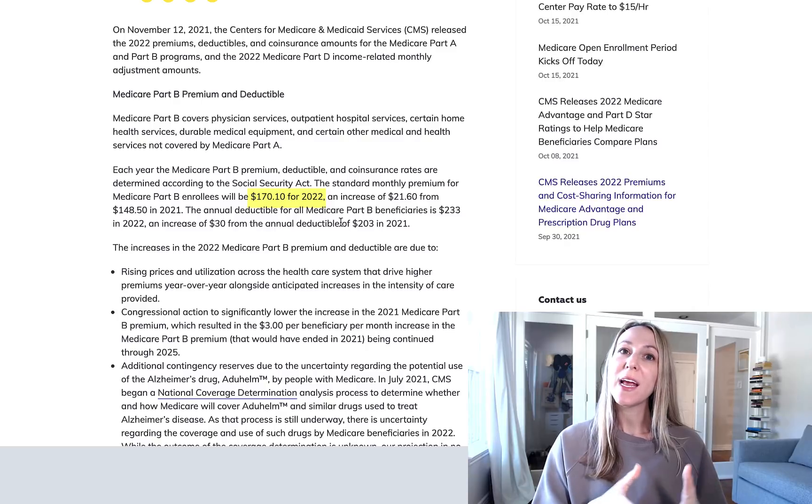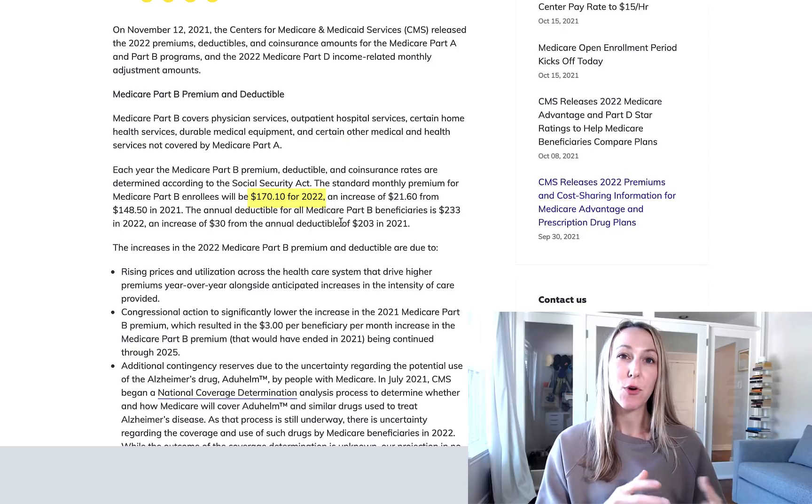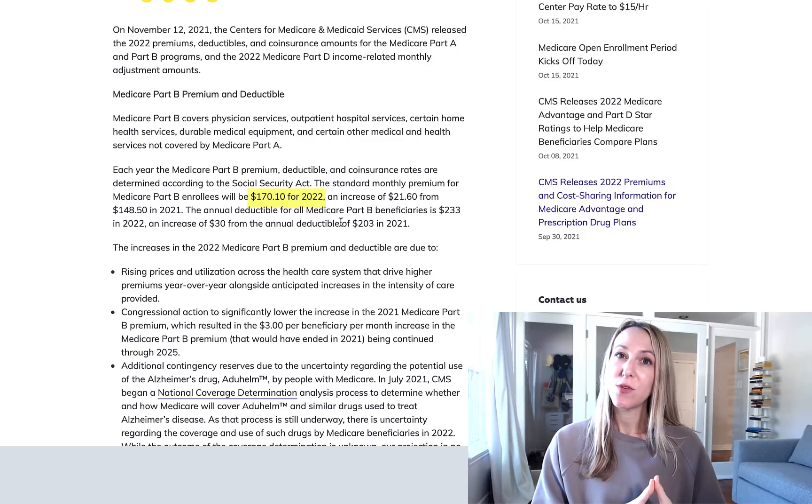it's $148.50. So that's a pretty significant jump. It's going to be going up by $21.60 per month starting January 1st, 2022.